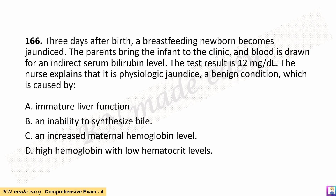Question 166. Three days after birth, a breastfeeding newborn becomes jaundiced. The parents bring the infant to the clinic, and blood is drawn for an indirect serum bilirubin level. The test result is 12 mg per deciliter. The nurse explains that it is physiologic jaundice, a benign condition, which is caused by: A. Immature liver function. B. An inability to synthesize bile. C. An increased maternal hemoglobin level. D. High hemoglobin with low hematocrit levels.